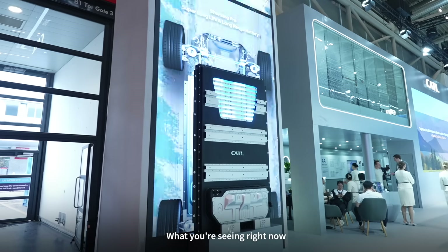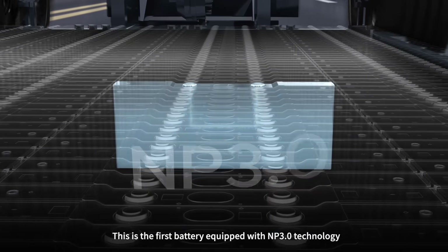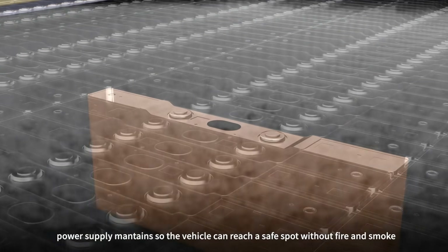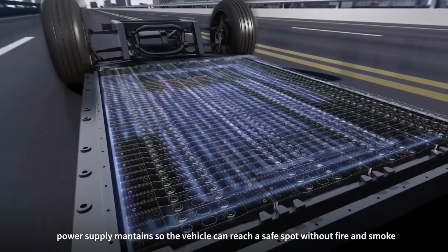What you're seeing right now is the newly launched Shenjing Pro battery. This is the first battery equipped with MP3.0 technology. Even in the rare case of thermal runaway, power supply remains so the vehicle can reach a safe spot without fire or smoke.